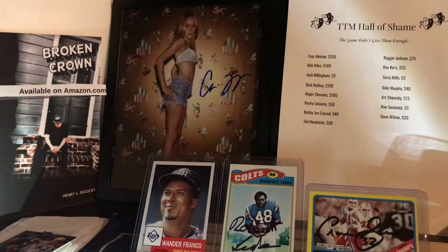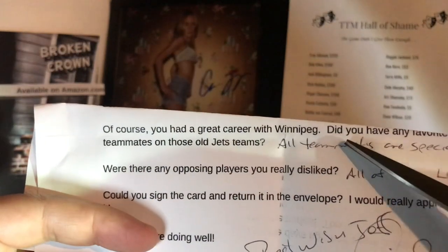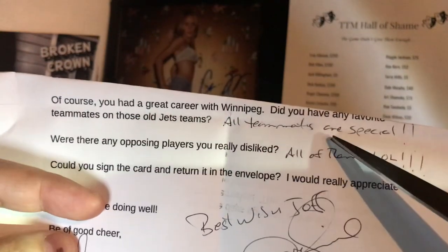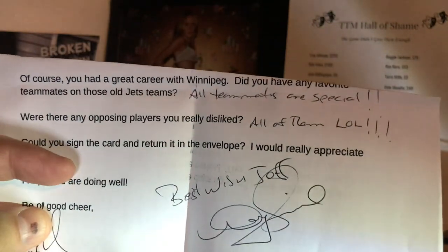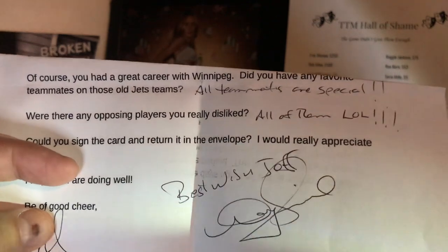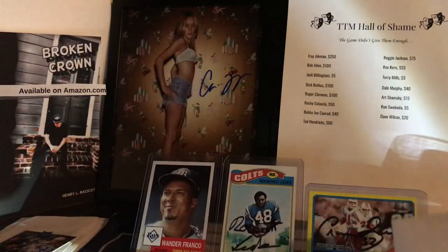Let's see if he answered any questions on the note. These hockey players answered the questions too. Doug Smail — did you have any favorite teammates on those old Winnipeg Jets teams? 'All teammates are special.' Any opposing players you really disliked? 'All of them. LOL.' Really appreciate that. He says best wishes, Jeff — and he signed his name down there too. Mr. Doug Smail, thank you, sir. Really appreciate you signing that and answering those questions.